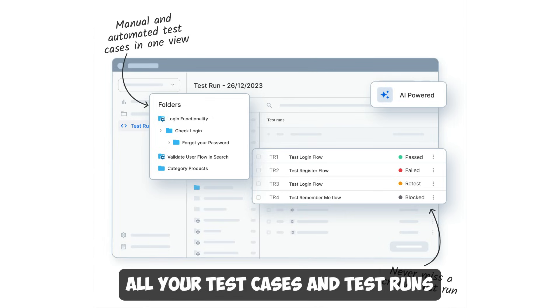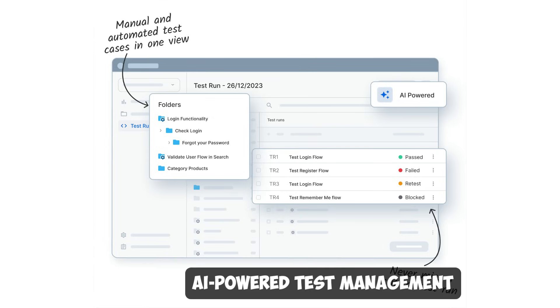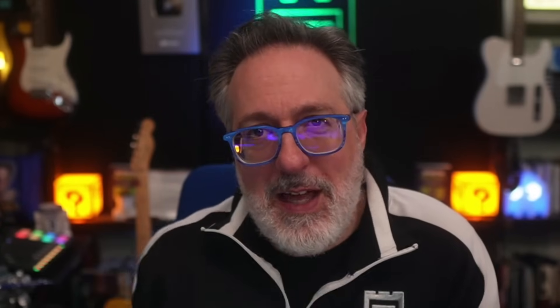Create, manage, and track all your test cases and test runs in a single place with AI-powered test management. BrowserStack has impacted the testing landscape for over a decade and is trusted by nearly every Fortune 500 company. Check it out for yourself and solve your testing challenges with BrowserStack today using the special link in the description below.